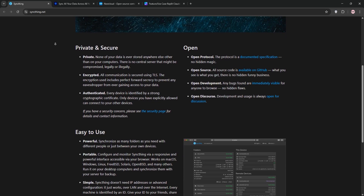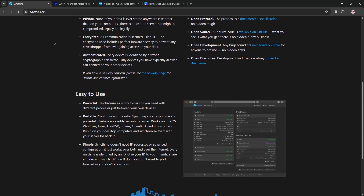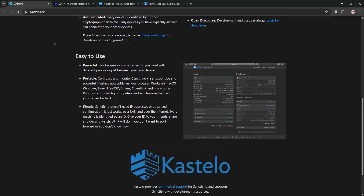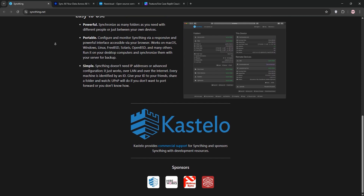First up we have SyncThing. It's a free, open-source tool for peer-to-peer file syncing. No central server — just devices talking directly. It's lightweight, secure with end-to-end encryption, and great for personal use. But it lacks built-in link sharing and can be tricky to set up on complex networks.